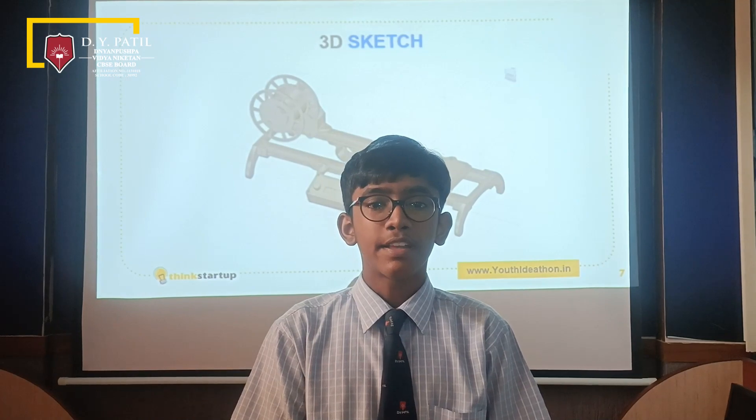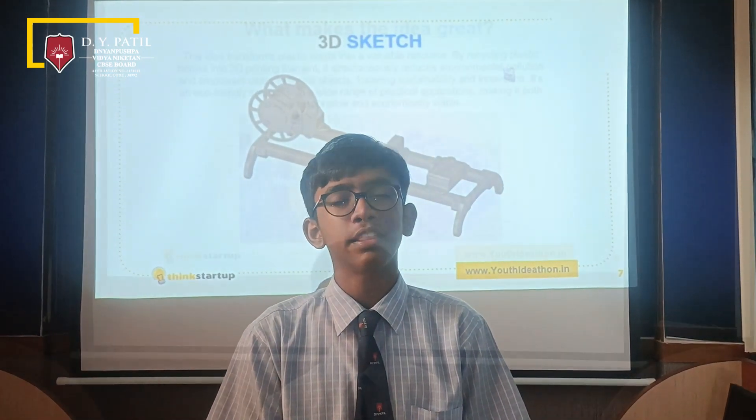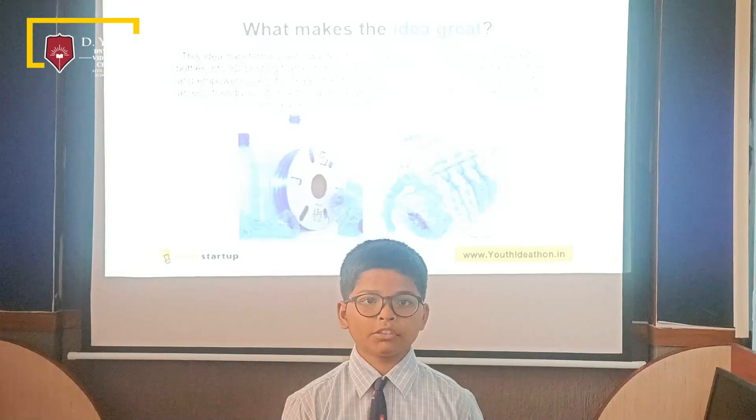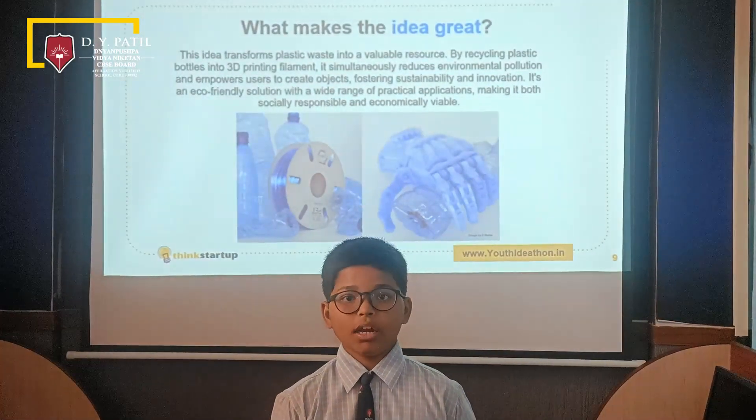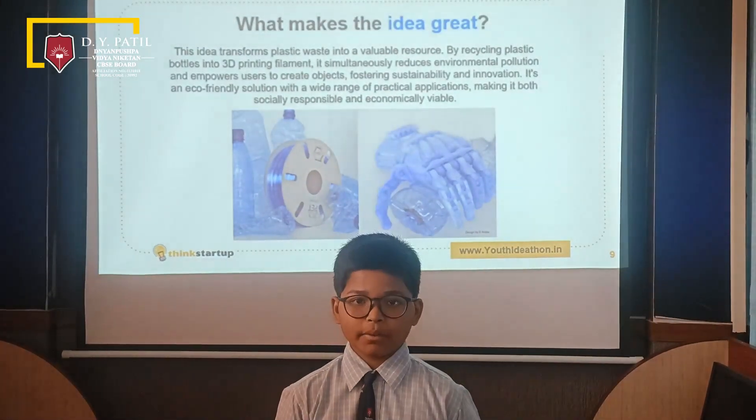It's like magic ink for a 3D printer and it can be used to make all sorts of fun and useful things like a flower pot or any 3D object. This idea transforms plastic waste into a valuable resource by recycling plastic bottles into 3D printing filament.